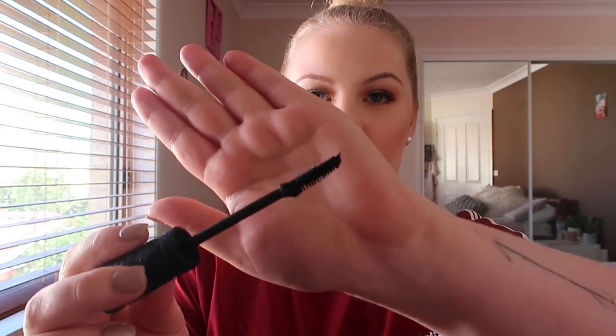Next up I have this mascara from Essence — this is the Volume Stylist 18 Hour Curl and Hold Mascara with Micro Styling Waxes. I don't know what it is about this mascara but it is five dollars from Priceline and it is one of the best mascaras I have used. It is really lengthening, really black, and gives a lot of volume to the lashes. It's such a good mascara and I also find that it doesn't transfer on me — I can wear this to work, get all hot, and it doesn't seem to go under the eyes at all.